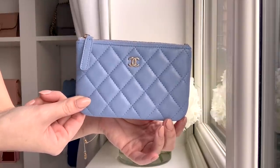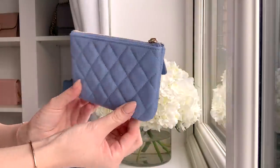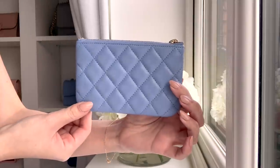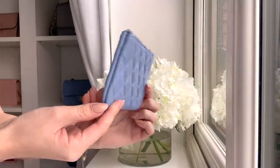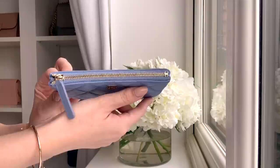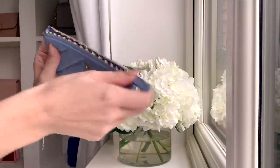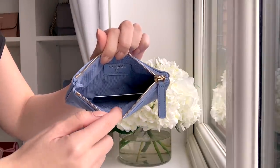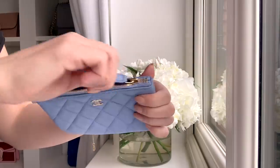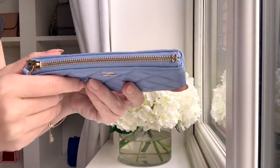Really really pretty. You just have the Chanel logo on the front. It is a lambskin one, and while I have thoughts on lambskin bags, for SLGs I tend not to mind as much — generally the smaller the surface area, the less prone it is to wear and tear, and my lambskin SLGs have been holding up well. It just opens up with a zip and plain on the inside, but you do have that beautiful smooth zipper with a little Chanel detail. Just the cutest little thing.